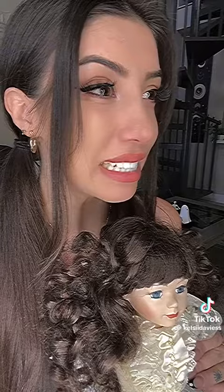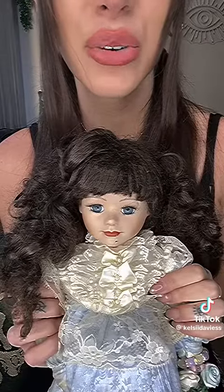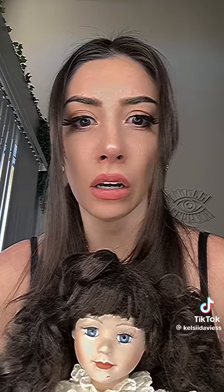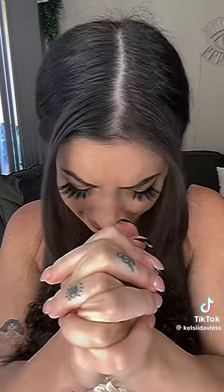Lily is equipped with sensors that detect when an angel is nearby and tells your child what to do. It's getting closer. Look down. Try praying it'll leave. It's gone. You did a great job.